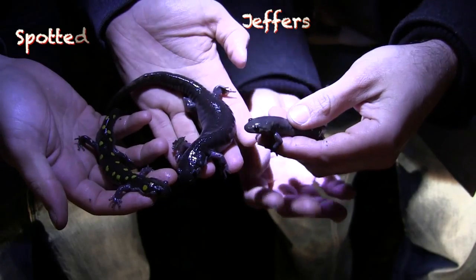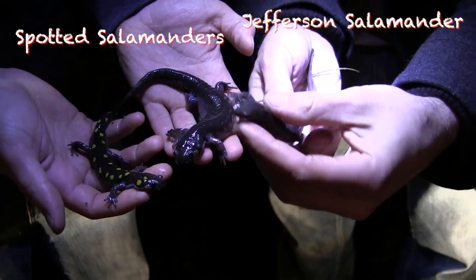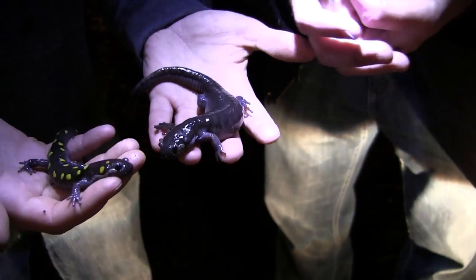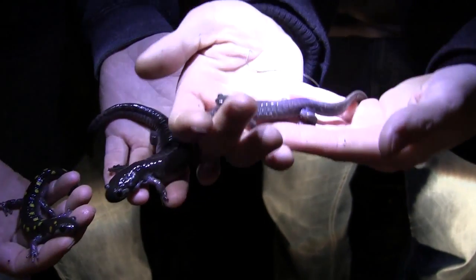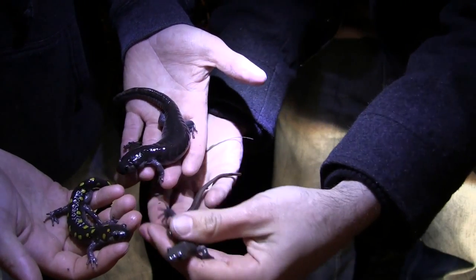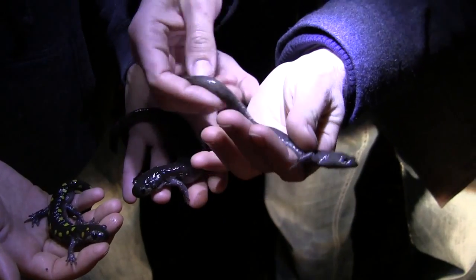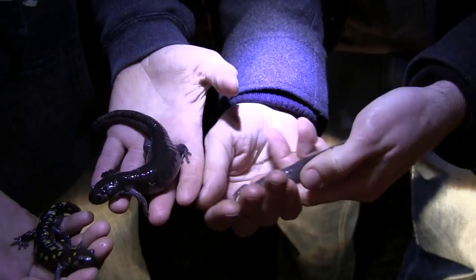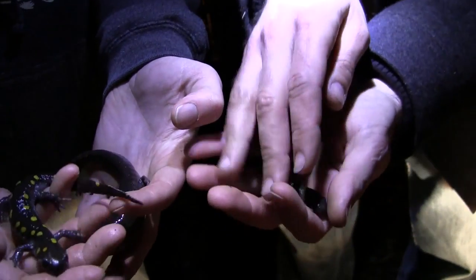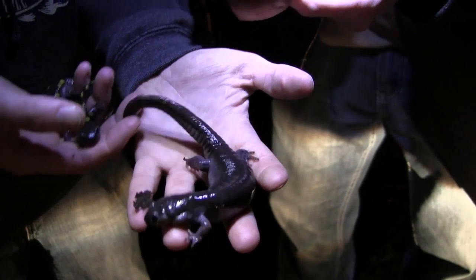We're briefly going to go over the difference between a Jefferson salamander, which I have here, and these two spotted salamanders. The Jefferson salamander, as you can see next to the spotted salamanders, is much skinnier. The tail is much longer and flat and blade-like. The spotted salamanders' tails are definitely more rounded. But don't be fooled — this big one here is really just a spotted salamander without any spots.